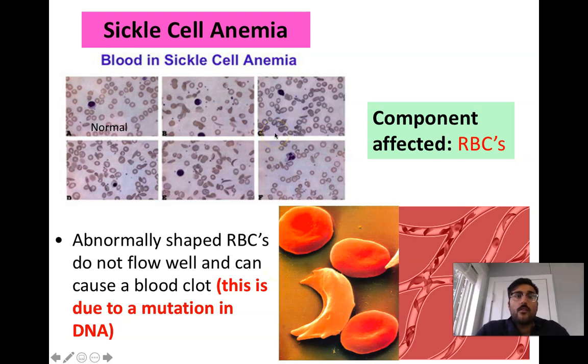So Science 30, we're going to continue our video and discuss blood disorders. We just finished talking about platelets, white blood cells, and red blood cells.